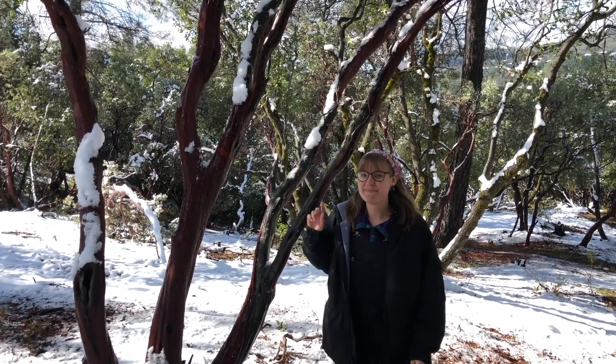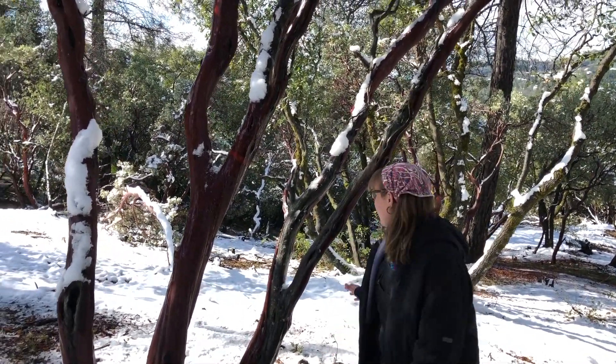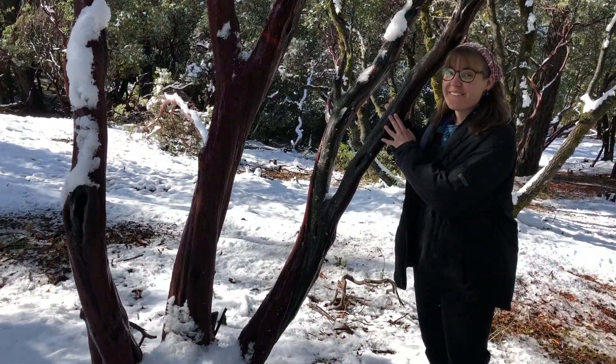Hi sixth graders! This is Margaret and I wanted to share some knowledge about these trees right here.